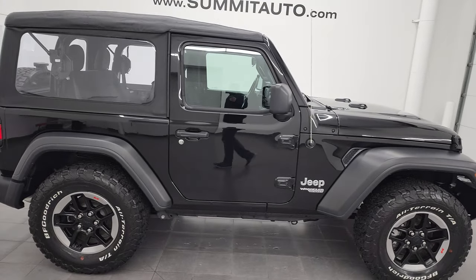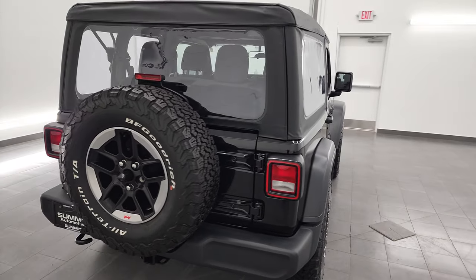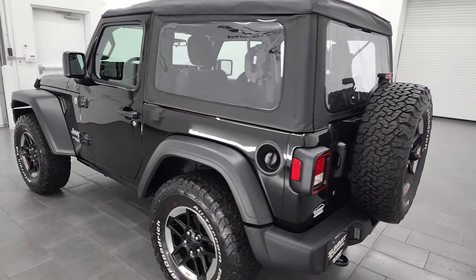This is Brett and this 2018 Jeep Wrangler 2-Door Sport is stock number 13480Z. I am here at Summit Automotive in Fond du Lac, Wisconsin — your new and used Jeep and Jeep Wrangler headquarters.